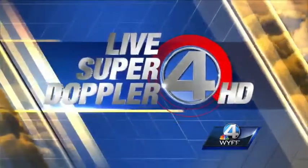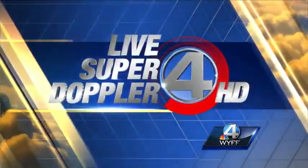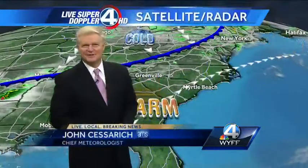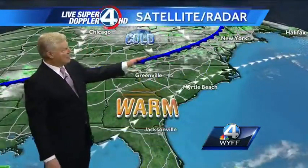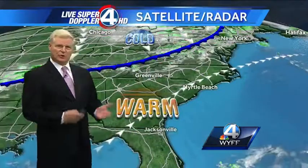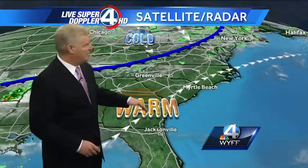Now your live SuperDoppler 4 HD weather forecast. That was such a cool shot, wasn't it? Alright, let's take a look at what it looks like outside right now. A very weak cold front is coming in from the northwest, triggering a few isolated to scattered showers around the area.